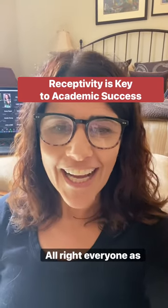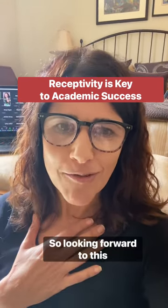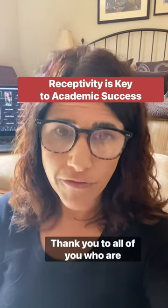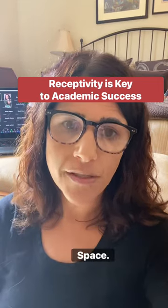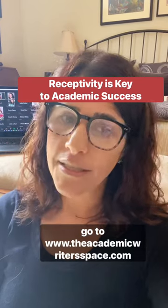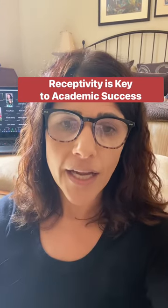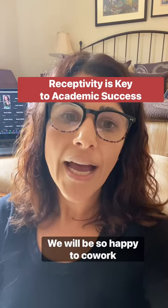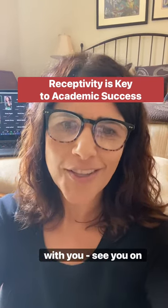All right, everyone, as usual I am so looking forward to this week. I love exploring these themes with all of you. Thank you to all of you who are members of the Academic Writers Space. For those of you who want to come and co-work with me and our wonderful facilitators, go to theacademicwriterspace.com and sign up for a free week of membership. We will be so happy to co-work with you. See you on Zoom, everybody.